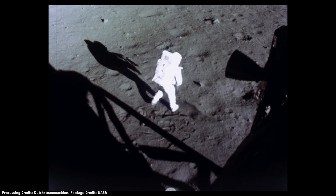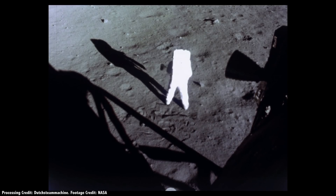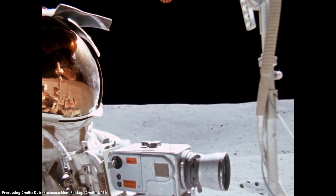When the Apollo astronauts first landed on the Moon, they couldn't go far on foot. That's why the three final missions were equipped with Lunar Roving Vehicles, or Moon Buggies. These allowed the astronauts to cover much more ground and do more science.